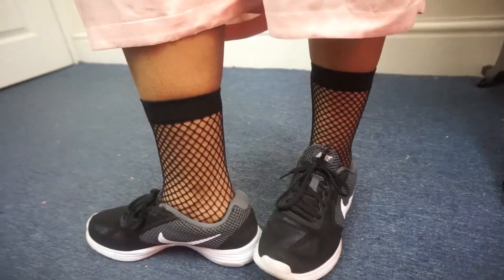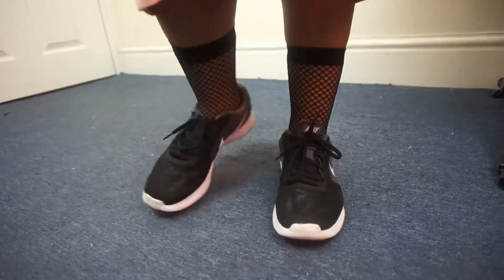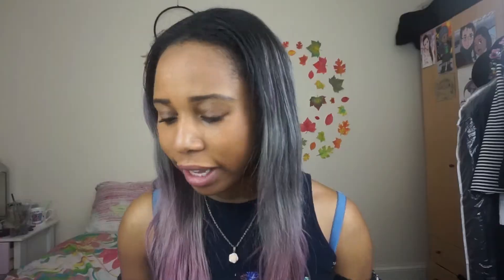Also there are these cute fishnet socks. I kind of wanted to try the whole fishnet tights thing but I thought I'd feel a lot more comfortable in fishnet socks. I got these from Topshop a couple of weeks ago and I think they're about £4. I've seen them like everywhere now. They're a nice light sock when you want to wear socks with trainers but don't want anything too heavy — quite cute.